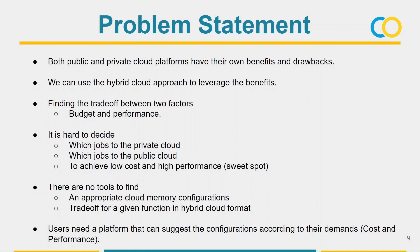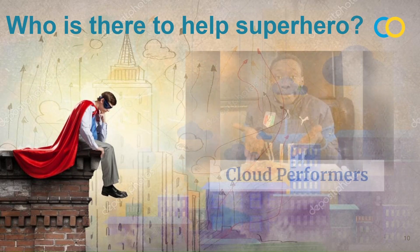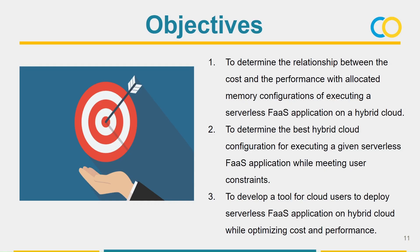To solve the above problem, we are the team Cloud Performance and we are going to help superheroes. Our main objectives are to find the relationship between cost and performance, to find a hybrid cloud configuration, and finally to develop a tool for cloud users.